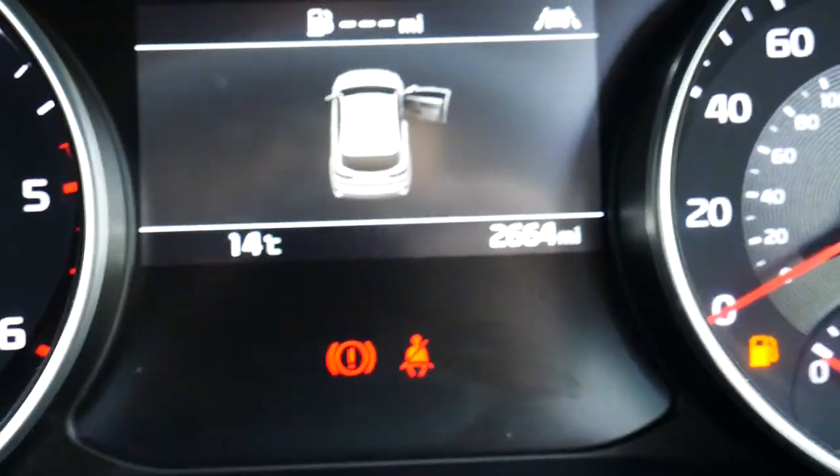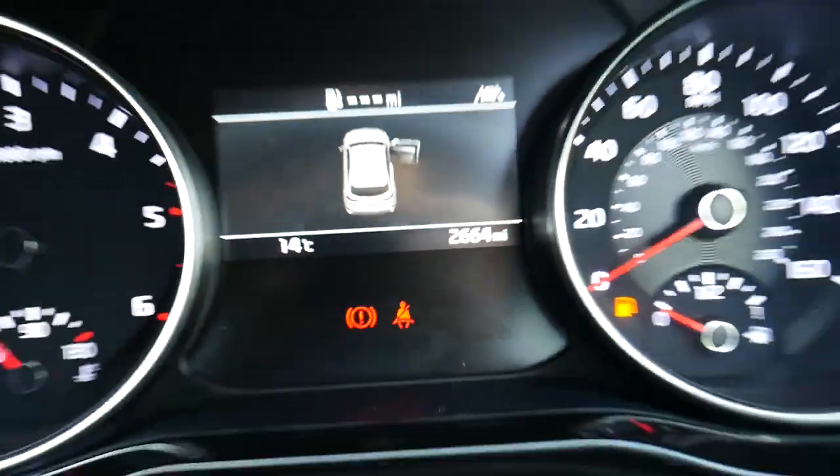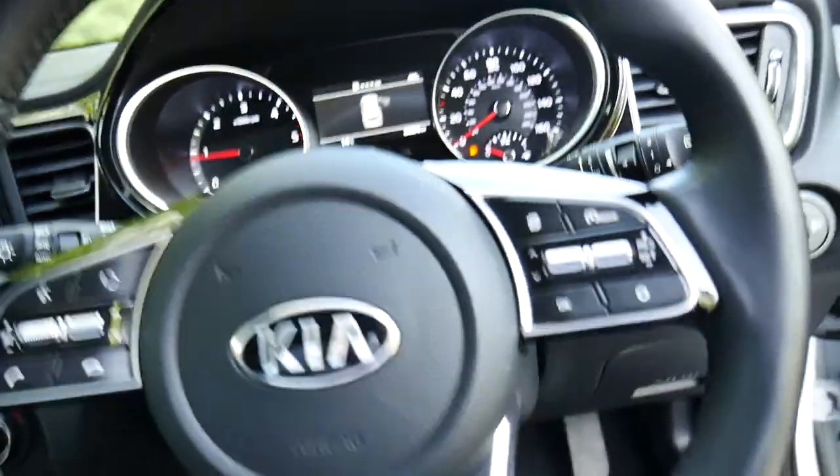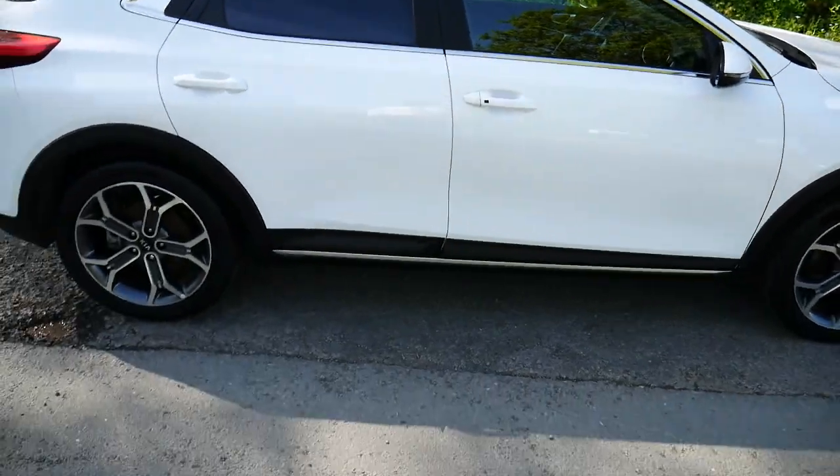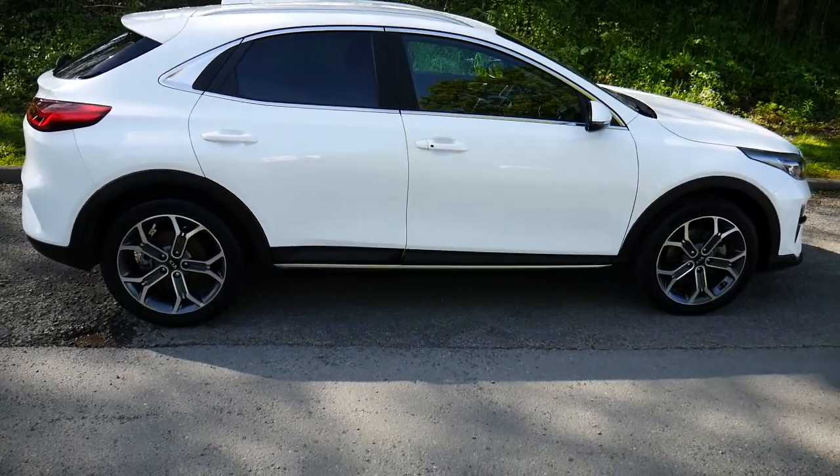This one's covered just over 2,600 miles, so not many at all. So yeah, that's the Kia Exceed 3 manual diesel in white. For more information please visit JT Hughes in Newtown. Thank you.